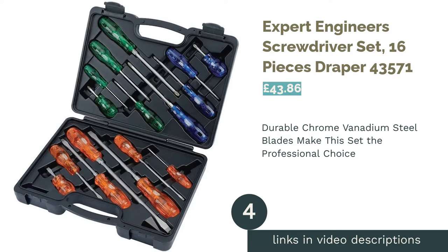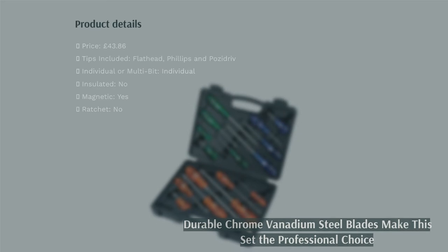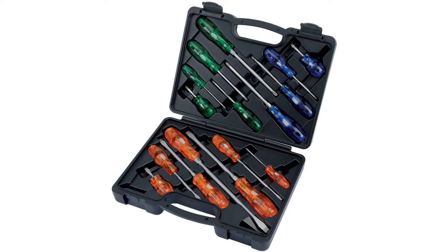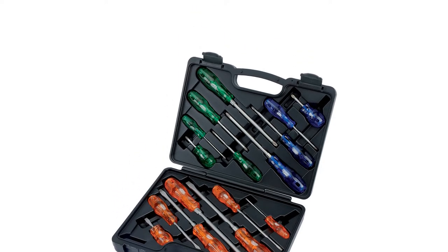The next product is the Expert Engineers Screwdriver Set, 16 pieces, Draper 43571. You may have noticed that much of our list has been aimed at those looking for a screwdriver set for home repairs, DIY, or tinkering around in the garage. And although this set would serve all those purposes, it is very much aimed at professionals.